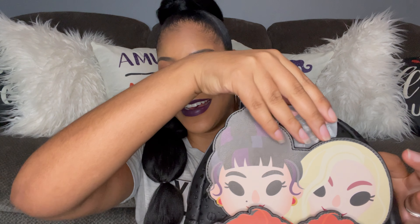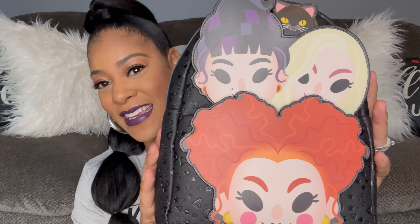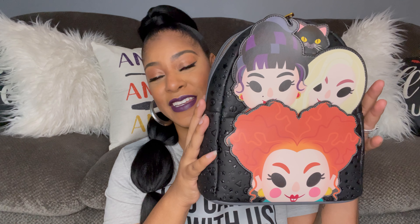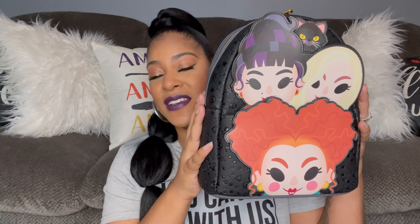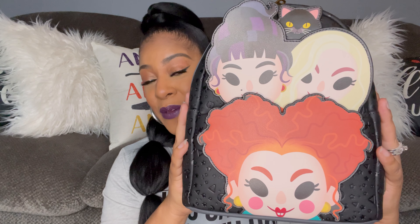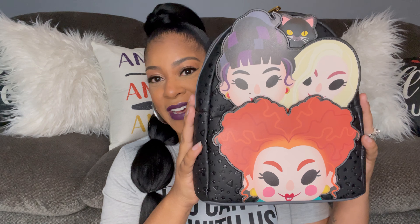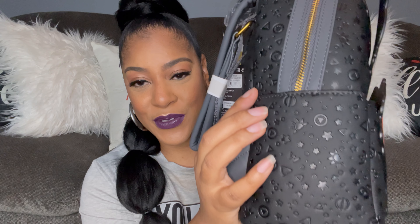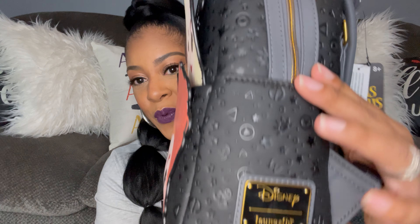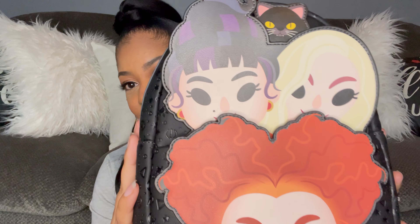I'm curious to know what backpack you think I got based on the pillows in my background — I have some new little Halloween pillows back there. So let's just open this up. This is my first Loungefly backpack and it is the Hocus Pocus one for 2021. It is absolutely beautiful. Hocus Pocus is one of my absolute favorite Halloween movies. It has those three sisters as well as Binx right up there on top, and just look at the detailing on this. This backpack was $80.